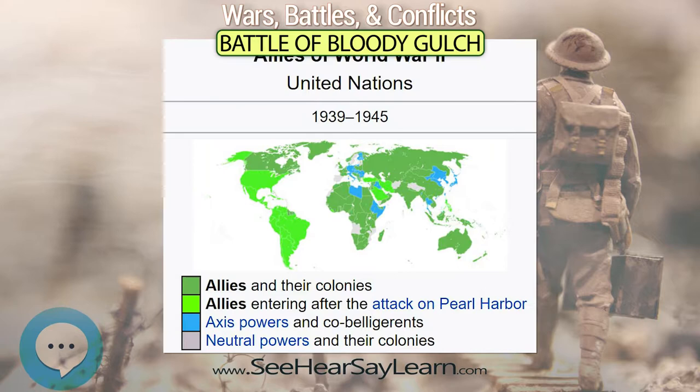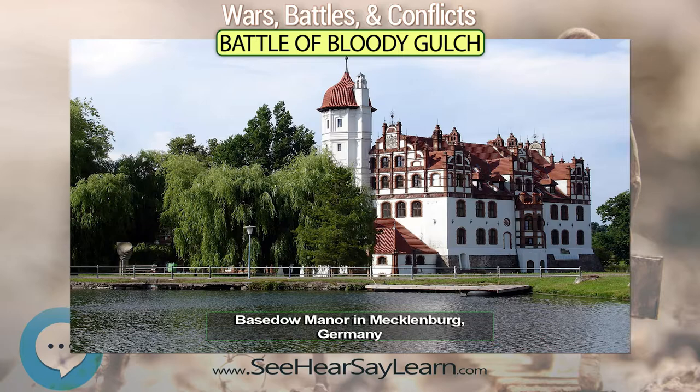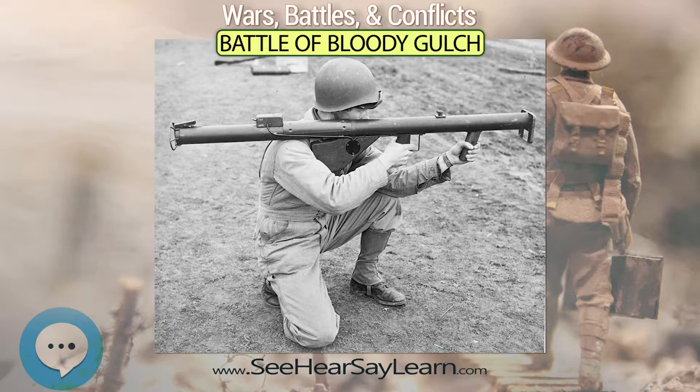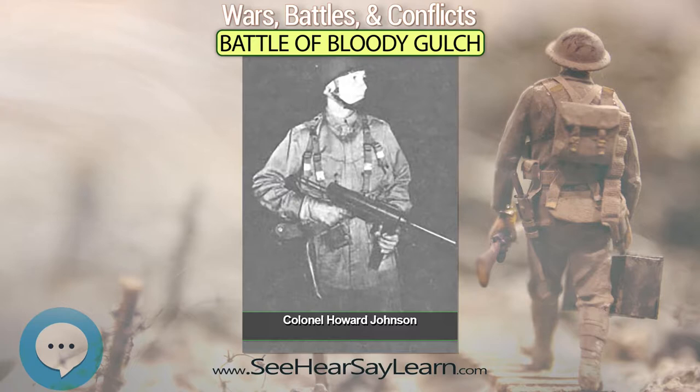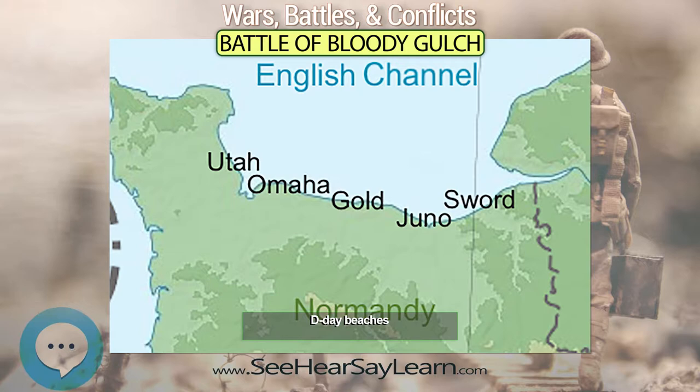When the 101st Airborne entered the town of Carentan on June 12, 1944, after heavy fighting on the two previous days, they met relatively light resistance. The bulk of the surviving German defenders had withdrawn to the southwest the previous night after a heavy Allied naval and artillery bombardment. Both sides realized the importance of the town — for the Americans, it was a link between Utah Beach and Omaha Beach, and would provide a base for further attacks deeper into German-occupied France.